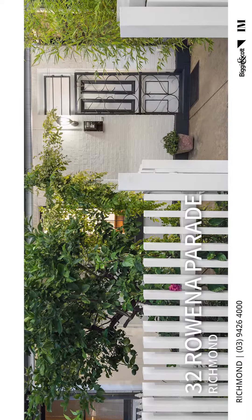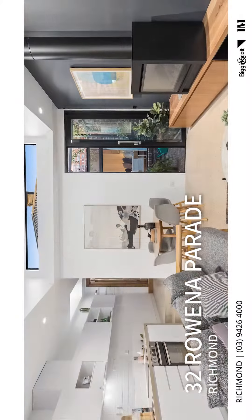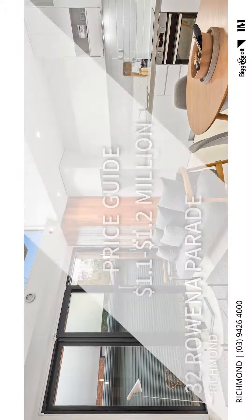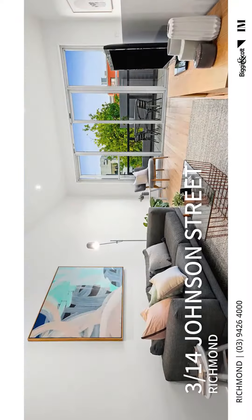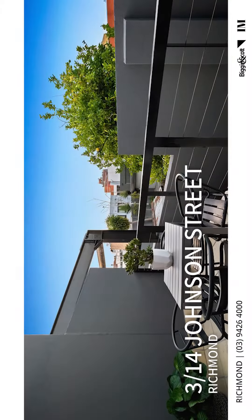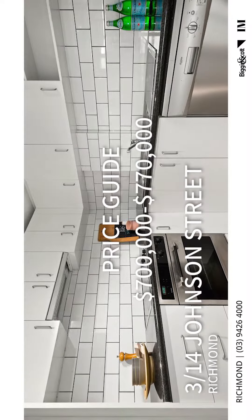32 Rowena Parade is absolute blue chip — a renovated two-bedroom with rear lane access for a car, central bathroom, quoted at 1.1 to 1.2 million. The second property is 3/14 Johnson Street in Richmond, a fabulous two-level townhouse, two bedrooms, off-street car parking, quoted at 770 thousand — representing outstanding value and definitely one to have a look at.